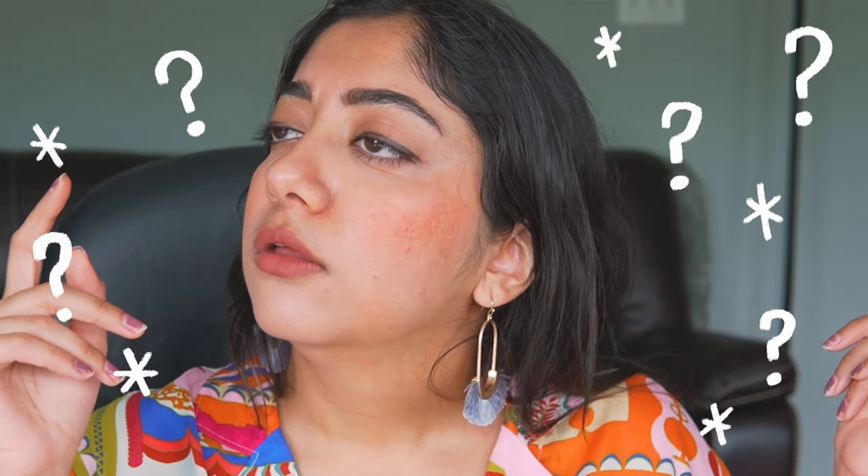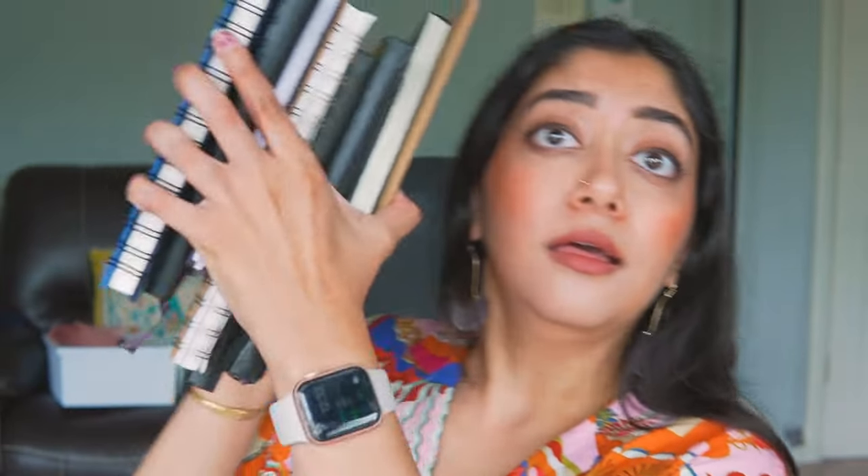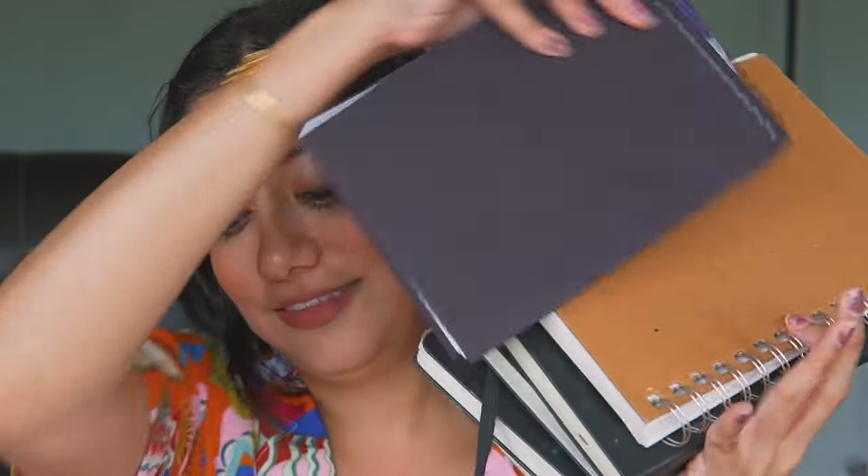I decided I'm going to do like a mega sketchbook tour starting from my first year of art school — that would be 2011 — up till like 2018. That is going to be the stack right here. That's eight books. Some of them are sketchbooks, some of them are watercolor books, but I'm super, super excited to be sharing these.